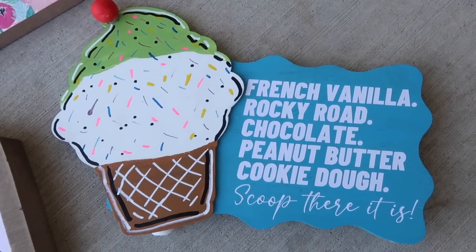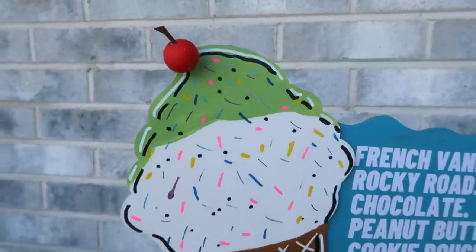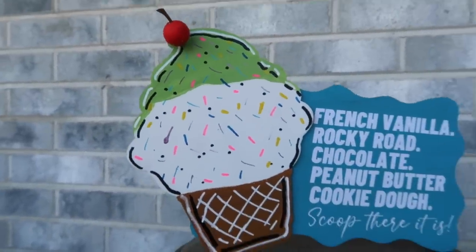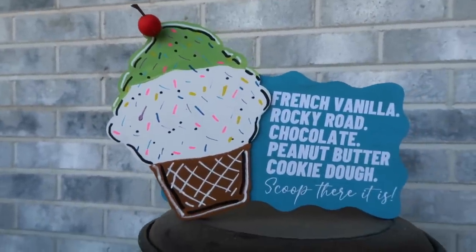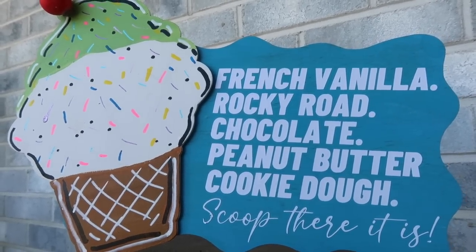I absolutely love this thing — it would be so cute for an ice cream party, an ice cream display, or just near a coffee bar or kitchen counter to add some fun and whimsy to your summer. We'll laugh every time because Alex always quotes that ad.